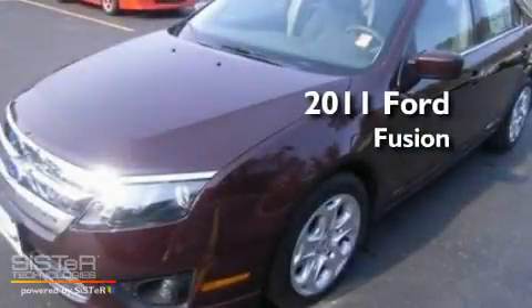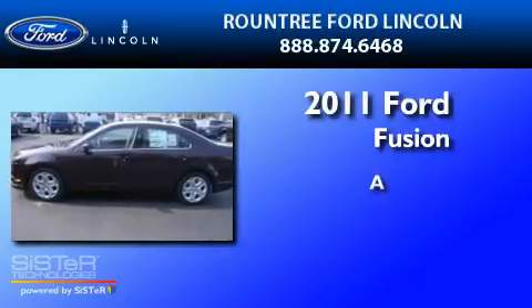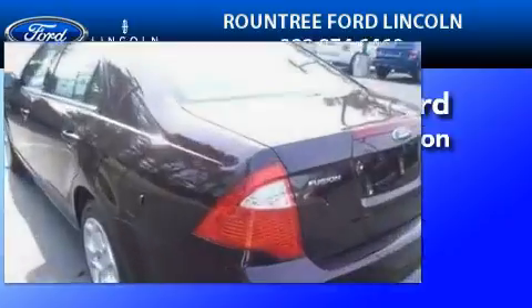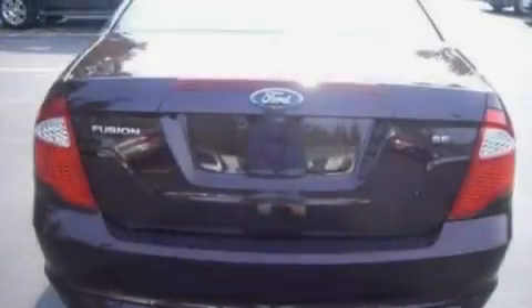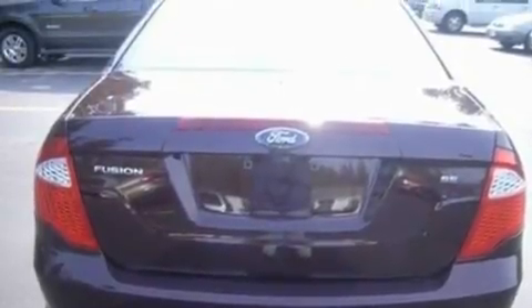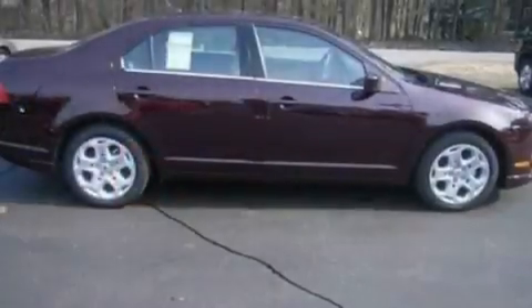This is a brand new 2011 Ford Fusion. Its top features include a rear window defroster, front and rear reading lights, speed sensitive wipers, a six speaker audio system, a double wishbone independent front suspension, and four wheel independent suspension.